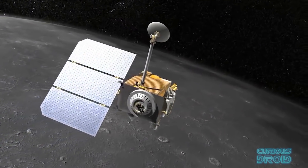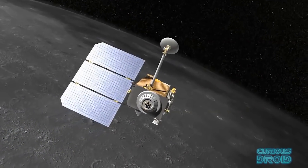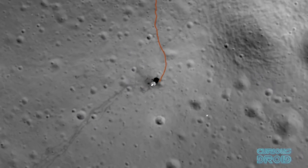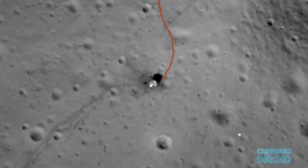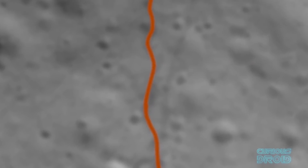During that mapping process, the LRO did something that no previous orbiter had been able to do: it imaged the Apollo sites for the first time in five decades, as well as some other much more recent arrivals on the moon.